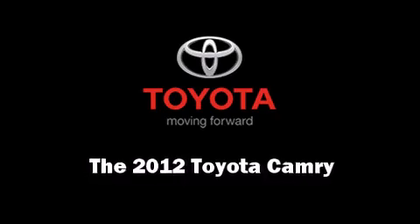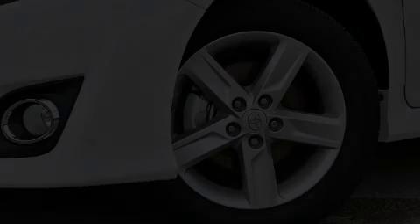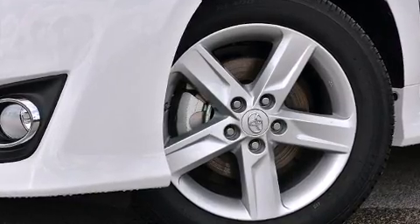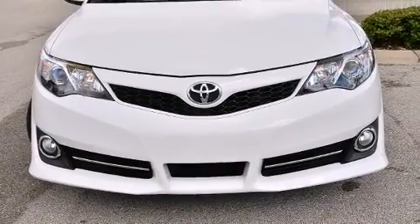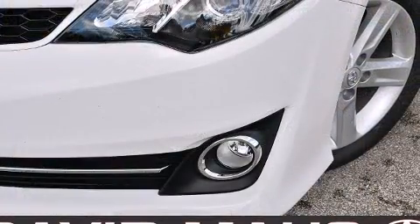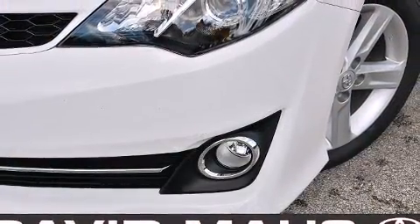Climb inside the 2012 Toyota Camry. This four-door, five-passenger sedan is ready to drive off the showroom floor. It features a front-wheel drive platform, an automatic transmission, and a 2.5-liter four-cylinder engine.